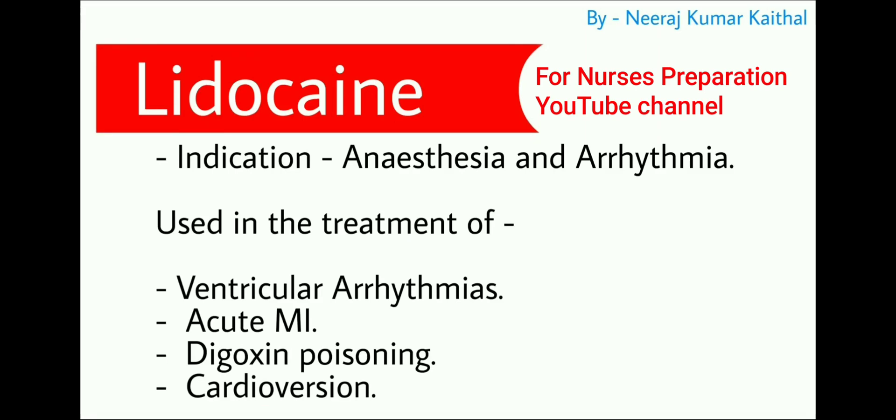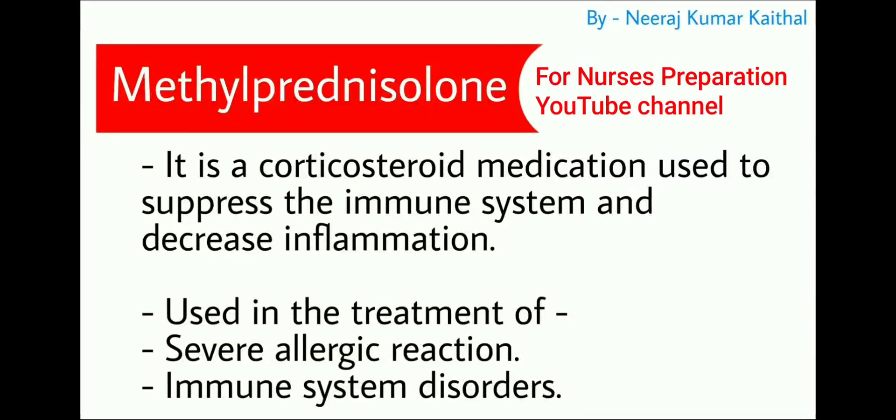Next drug is lidocaine. Indications include anesthesia and arrhythmia. Lidocaine is used in the treatment of ventricular arrhythmias, acute myocardial infarction, digoxin poisoning, and cardioversion.